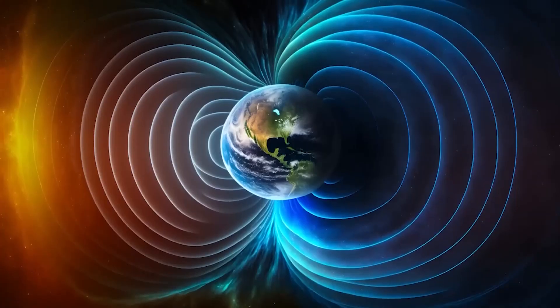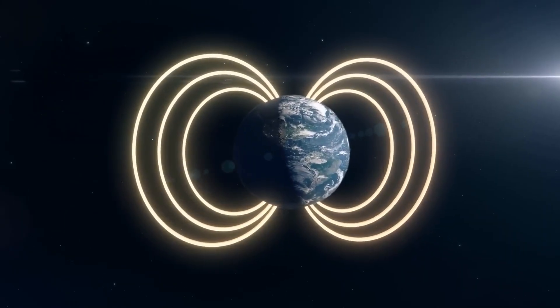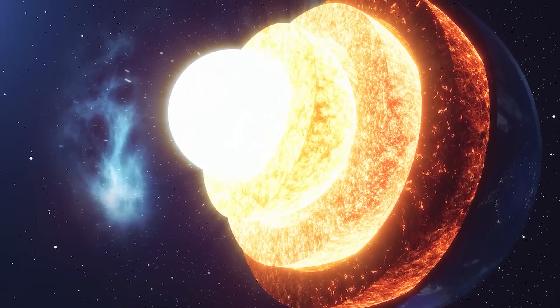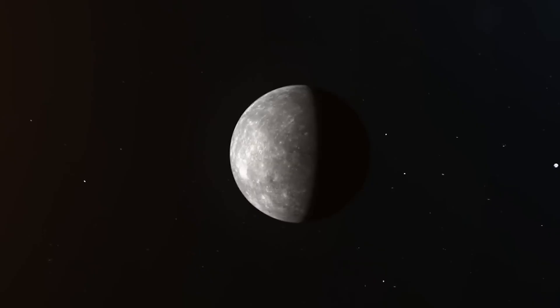On most planets, like Earth, magnetic fields are generated by the motion of liquid iron in the core. However, Mercury's peculiar internal structure produces a different magnetic behavior.